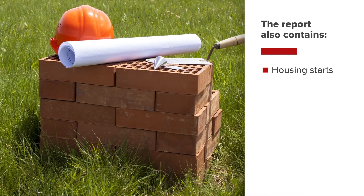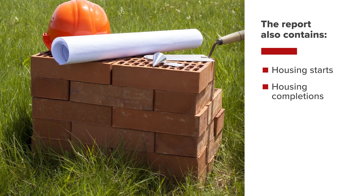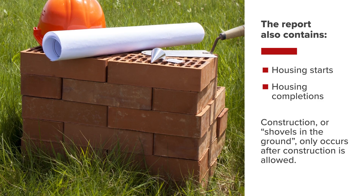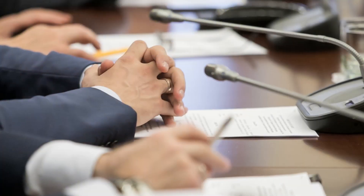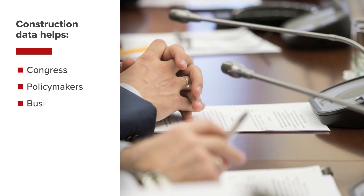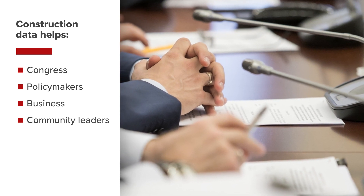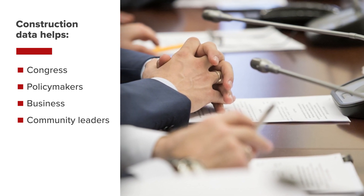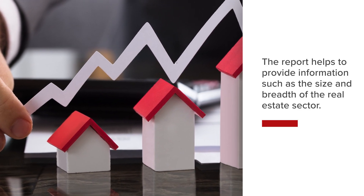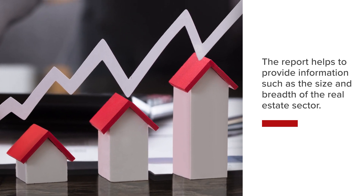The report also contains housing starts and housing completions, which lag permits because actual construction, or shovels in the ground, occurs after jurisdictions allow construction. The Census provides construction data so that Congress, policymakers, as well as business and community leaders have the information they need to make informed decisions that shape the economy. The report helps provide information surrounding difficult or hard-to-gather topics, such as the size and breadth of the real estate sector.